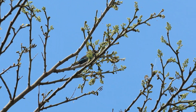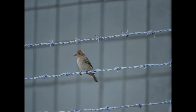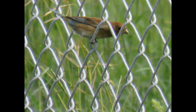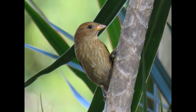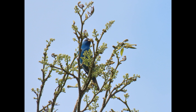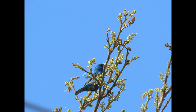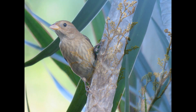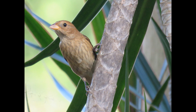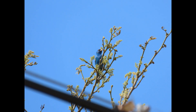The indigo bunting is a nocturnal migrant. They migrate at night and use the stars for guidance, like most songbirds. Researchers demonstrated this in the late 1960s by studying captive indigo buntings in a planetarium and observing them under the night sky. During migration season the captive buntings became restless at night, orienting southwards in autumn and northwards in spring — their main cue being star patterns.